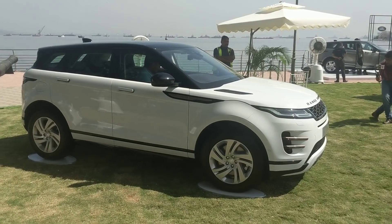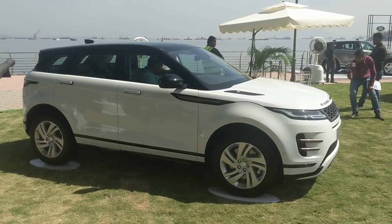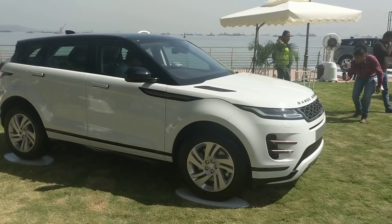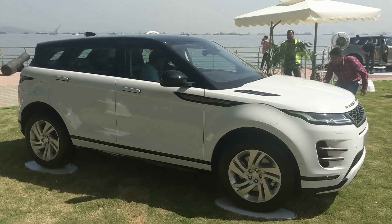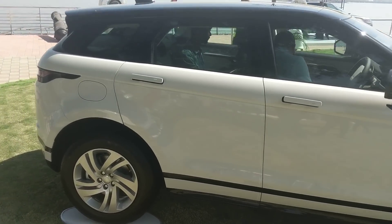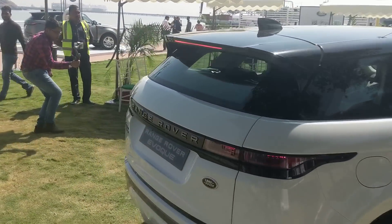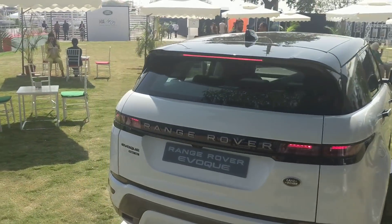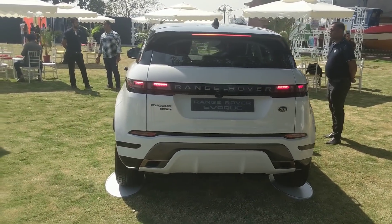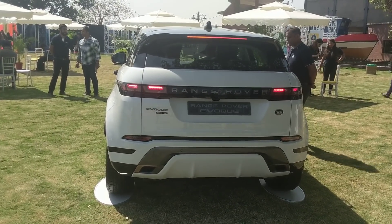What are your engine options? Whether you get the S or the R-Dynamic SE, you have petrol and diesel options - the new Ingenium 4-cylinder turbocharged engines. The diesel 2-litre makes about 180 PS and 430 Nm of torque, while the petrol produces around 250 horsepower and 365 Nm. Both come with all-wheel drive and a 9-speed automatic transmission.